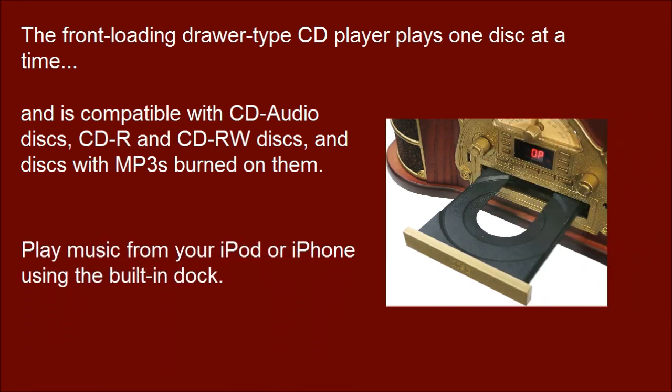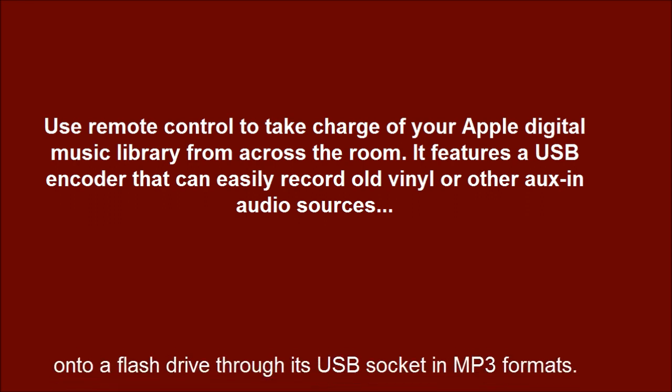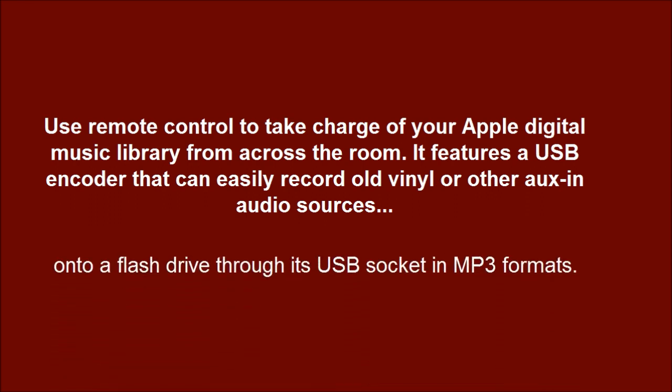Play music from your iPod or iPhone using the built-in dock. Use the remote control to take charge of your Apple digital music library from across the room. It features a USB encoder that can easily record old vinyl or other audio sources onto a flash drive through its USB socket in MP3 format.